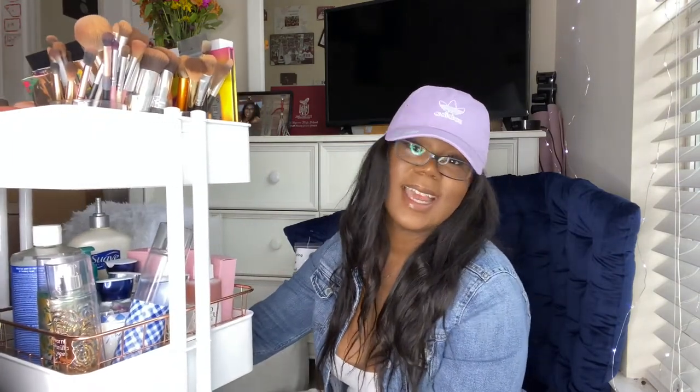I also have this organizer from the Container Store — I'll link it below. It's just a plain white one and I got it to store my makeup, hair stuff, shower gels, and things. It'll also be really useful when I do clients' makeup in college. I also got these little wire baskets from Walmart for about 6 dollars — they're so cute.